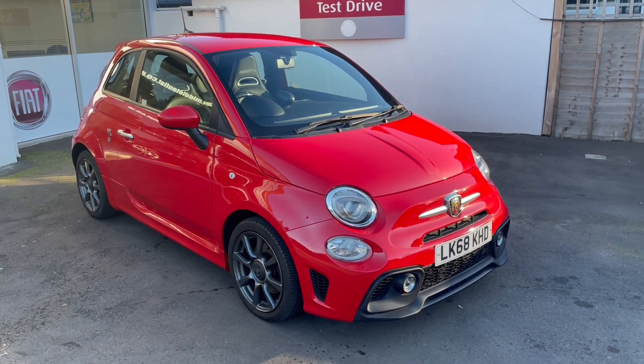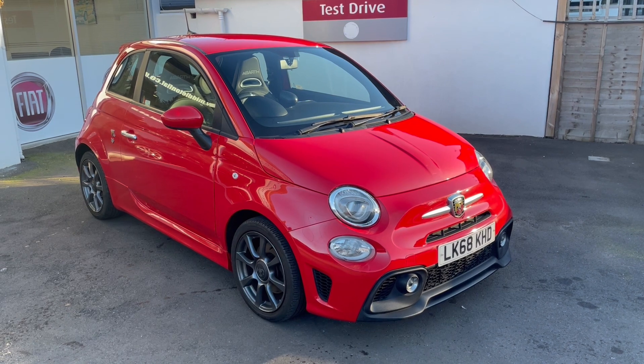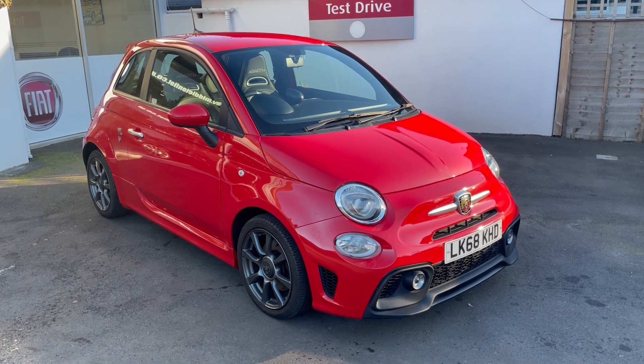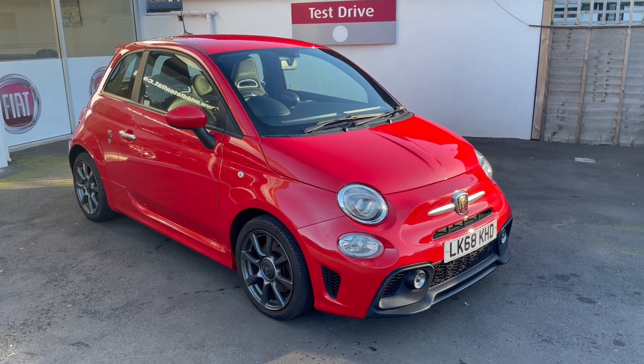Morning from a chilly Middleton. This is a 2018 68-plate Abarth 595 with one or two factory options. It's done 24,000 miles with a great service history, and it's had the cam belt replaced recently, so that's around a £500 saving over the next four to five years.